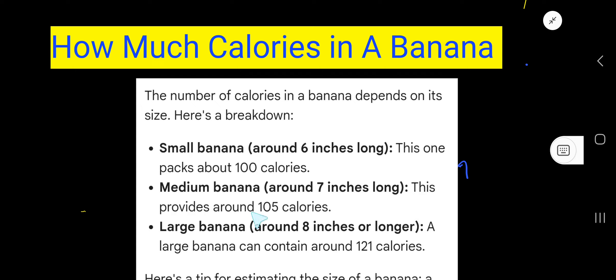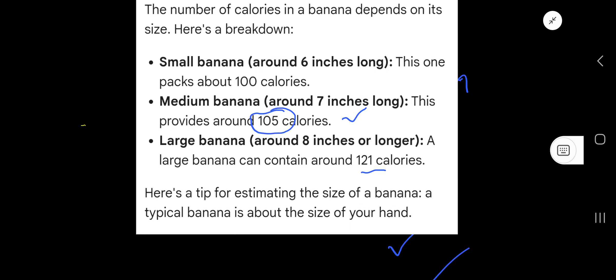A large banana, around eight inches or longer, has 121 calories. Here is a tip for estimating the size of a banana: a typical banana is about the size of your hand, and that is around 105 calories.